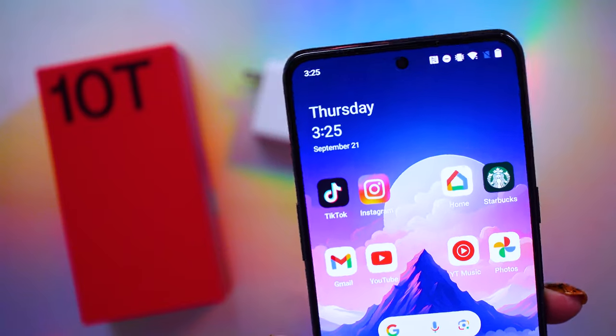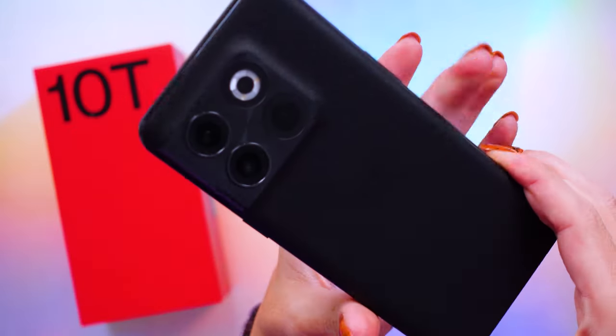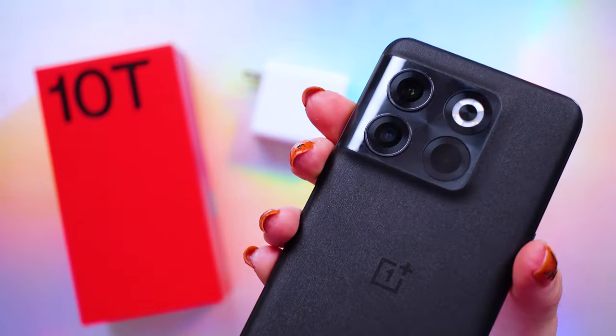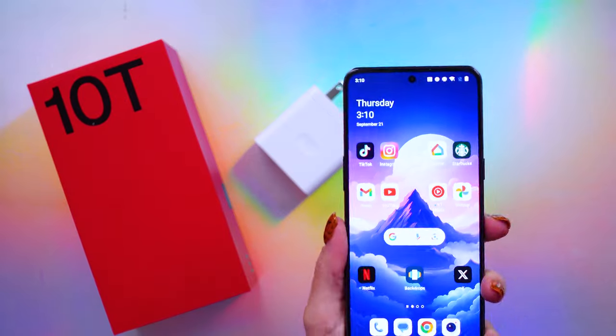Hey y'all, so a while back OnePlus sent over their OnePlus 10T 5G for me to check out on the channel. Now that I have played around with it for several months and the price has dropped a lot, let's go ahead and take a look at it. If you like thoughtful tech reviews and security and privacy content, subscribe because that's the kind of content I've been making here for years.